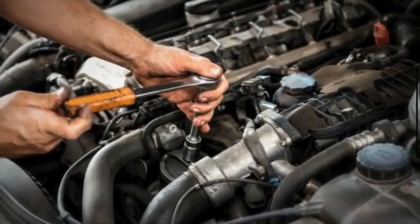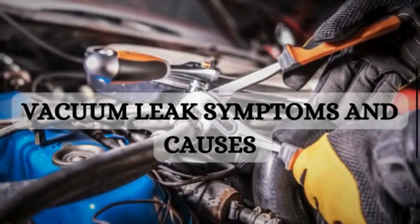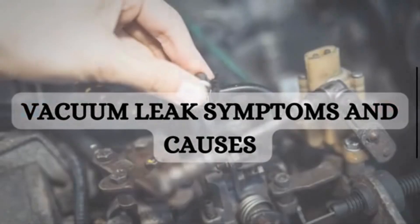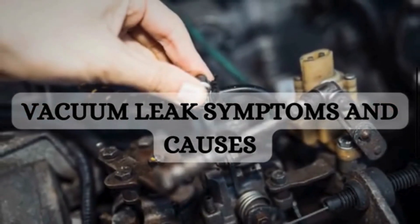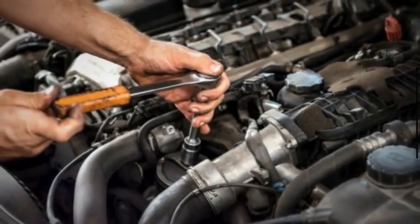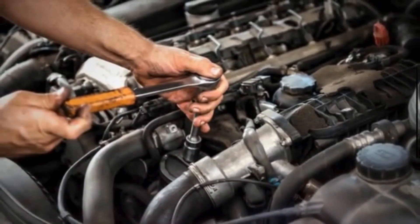Hey everyone, welcome back to Mechanical Special. In today's video, we are going to discuss the symptoms and causes of vacuum leaks. But before we jump in, don't forget to hit that subscribe button and ring the notification bell, so you never miss out on our helpful automotive content. Let's get started.